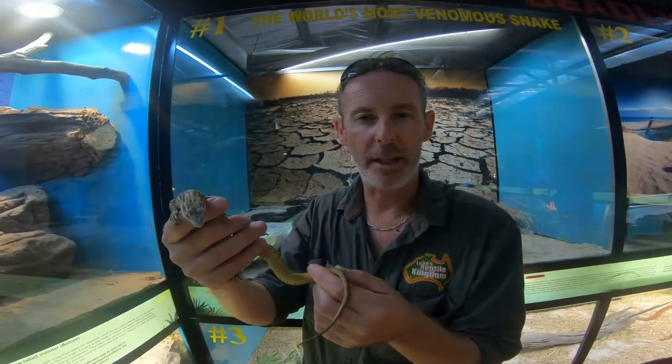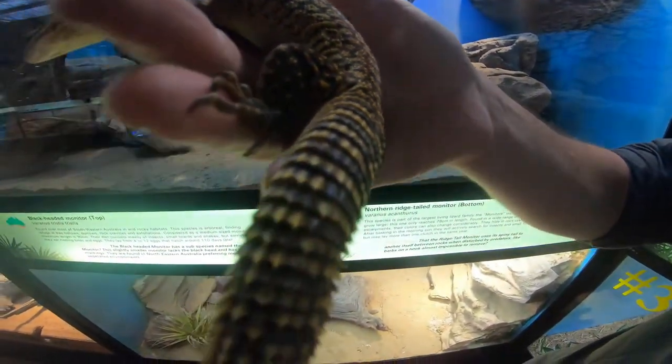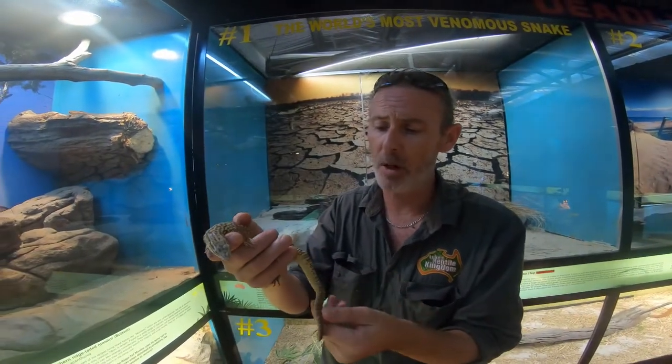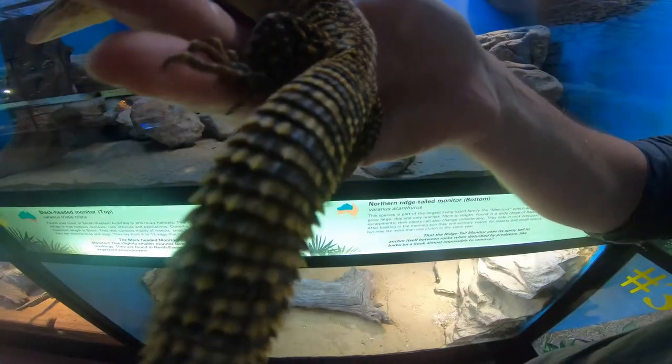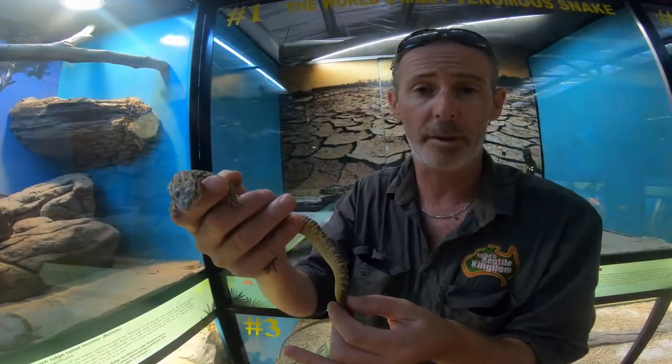And this one is what we call the ridge-tailed monitor. It's a species found right across the tropical north of Australia, largely inhabiting rocks. The large spines on the tail are actually there to prevent the lizard from being extracted from a rock crevice — a very effective way to avoid predation.